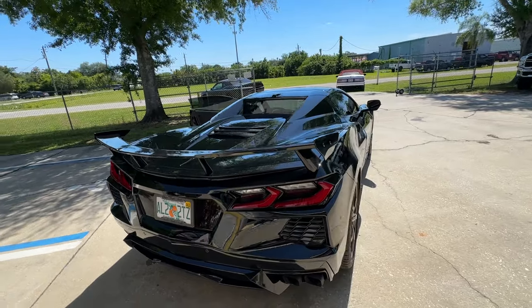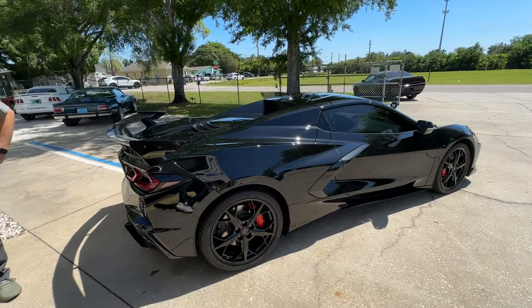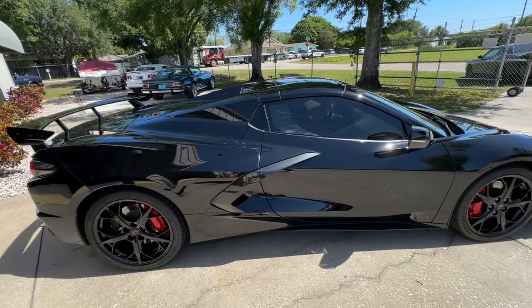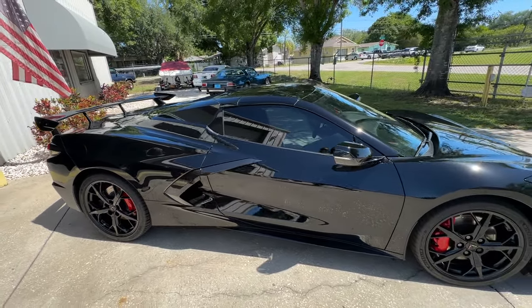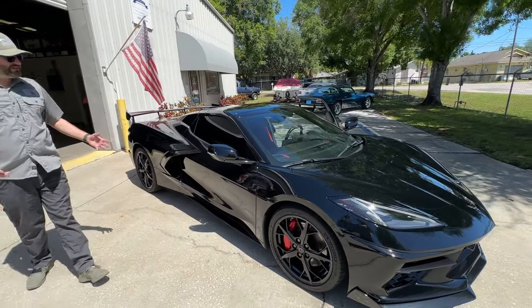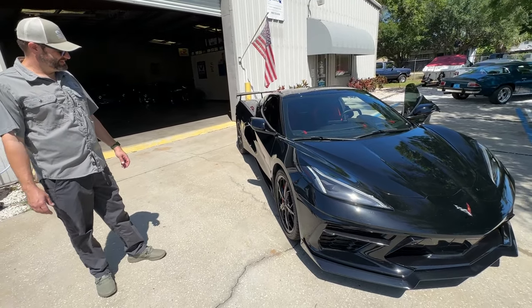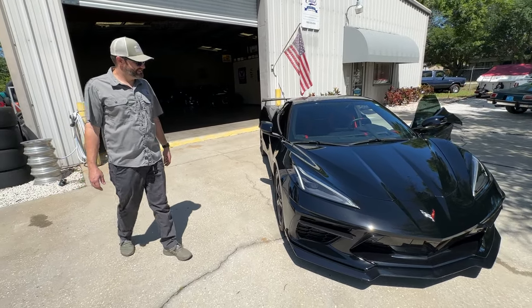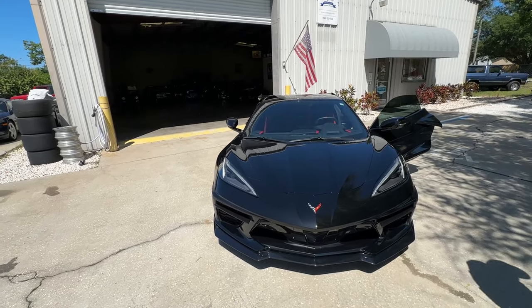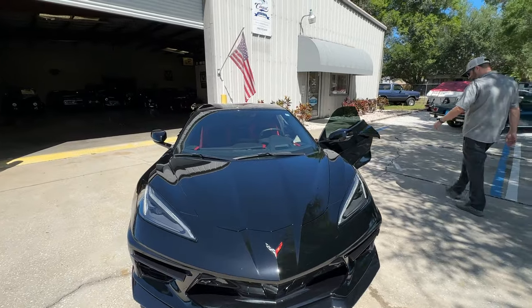Hit me up in the comments — feel free to talk with us and go back and forth a little. But me and Tyler are about done talking because we want to start riding. I'm so excited, Tyler. I think this is going to be a nice test drive. I don't get real excited about test drives unless it's something really cool and special. Let's do it.